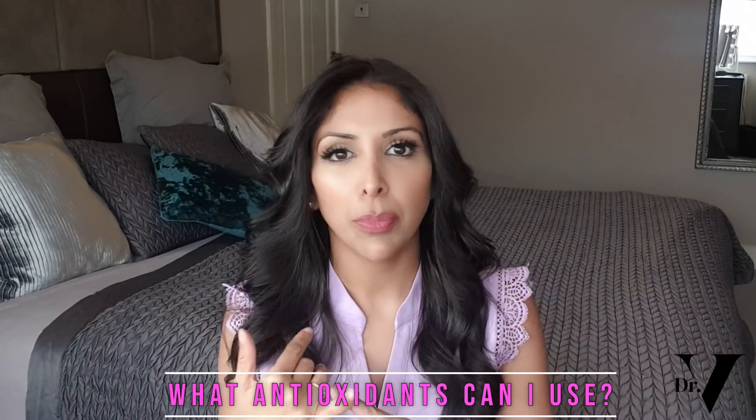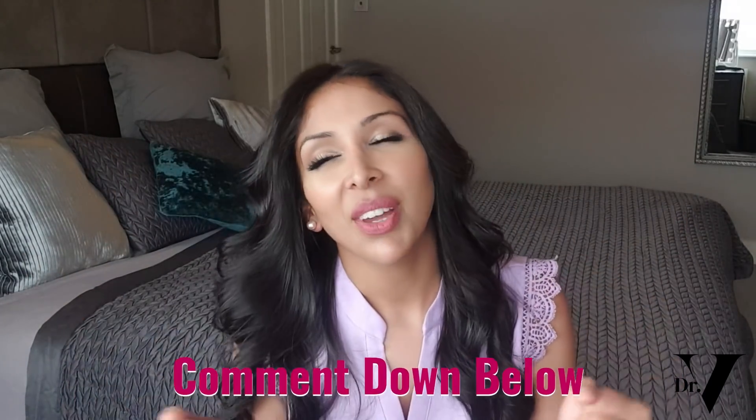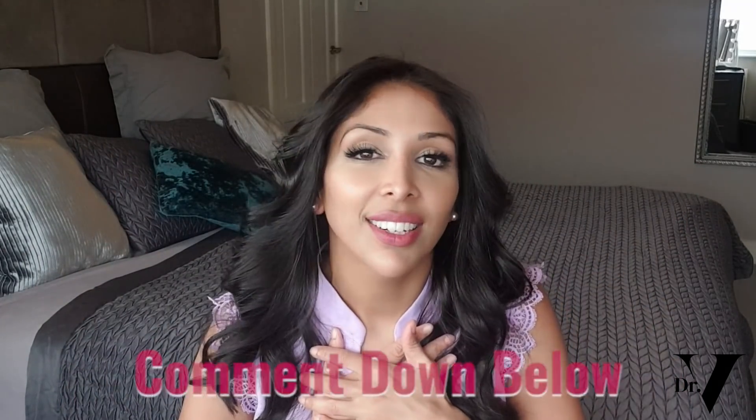Which antioxidants are suitable for acne-prone skin of colour after using benzoyl peroxide? I would use vitamin C — specifically tetrahexadecyl ascorbate, which is a fat-soluble vitamin C. It's my favourite for skin of colour because it has the best penetration of our waxy layer, enters the dermis, and stimulates collagen.